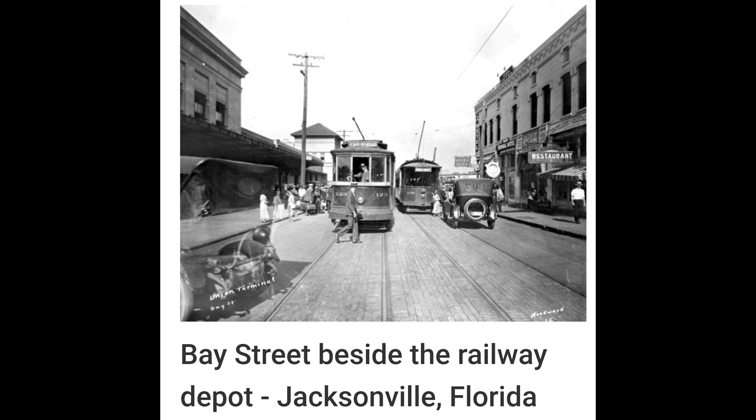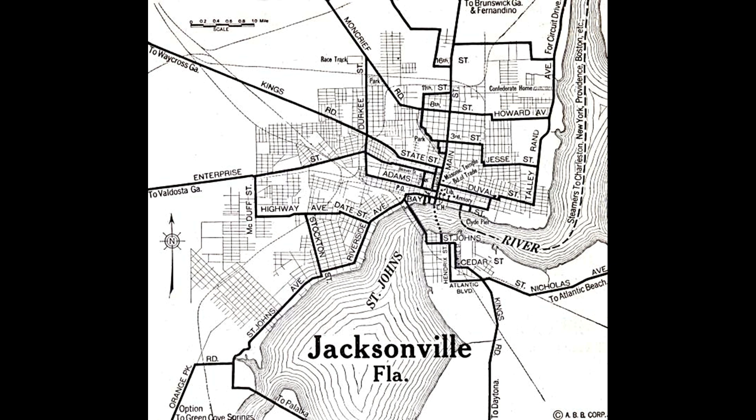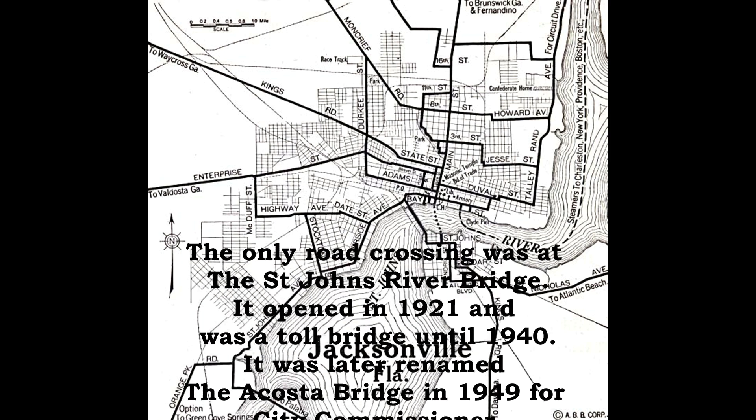This is a map from 1920. We see some familiar names and some not-so-familiar names, and places we might recognize and places we don't. We see State Street, Adams, Duval Streets, Kings Road, Moncrief, Durkee Street which is Myrtle, Enterprise Street — we know it now as Beaver Street. And there's Macduff Street, Riverside Avenue.